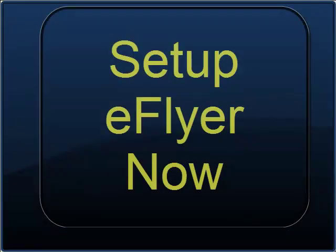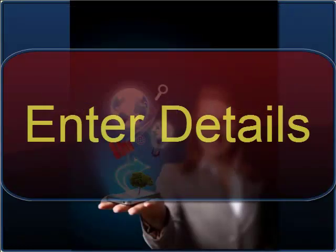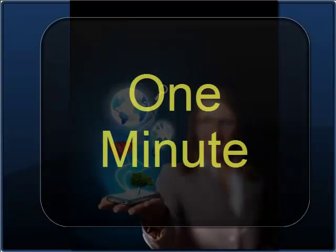Set up your eFlyer now. On your mobile device, go to eFlyer.cc, pick your event, fill in any details, and configure your home screen with two more taps — and you're done. The whole process takes less than a minute.